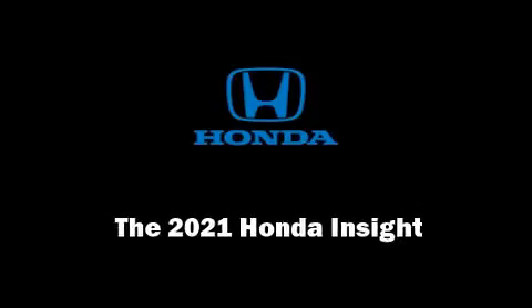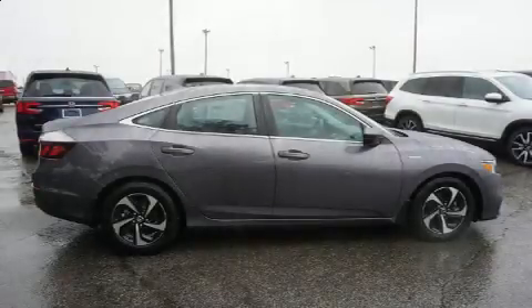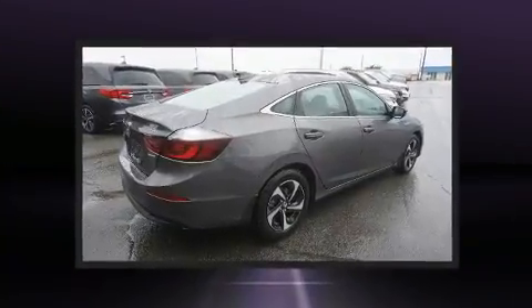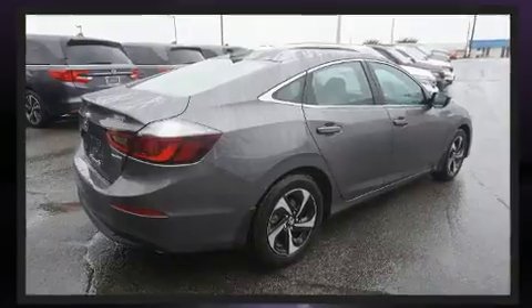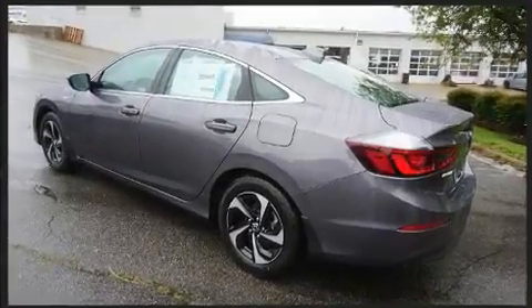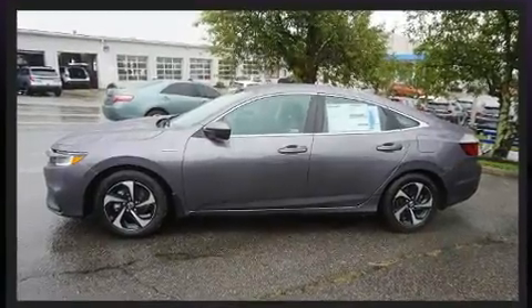Outstanding design defines the 2021 Honda Insight. This four-door, five-passenger sedan will allow you to take command of the road with confidence. Smooth gear shifts are achieved thanks to the efficient four-cylinder engine, and for added security, Dynamic Stability Control supplements the drivetrain.